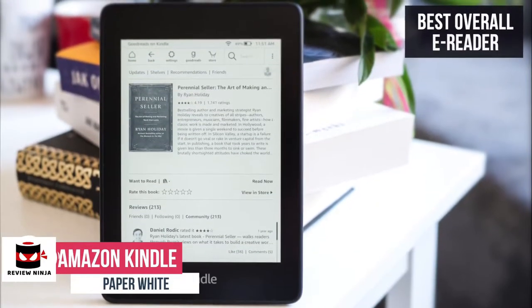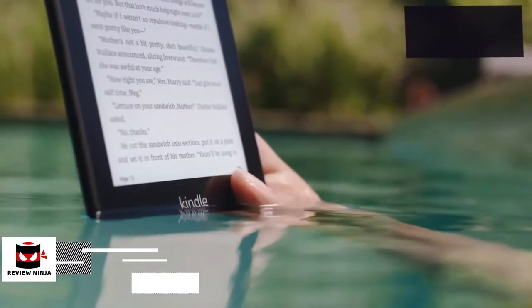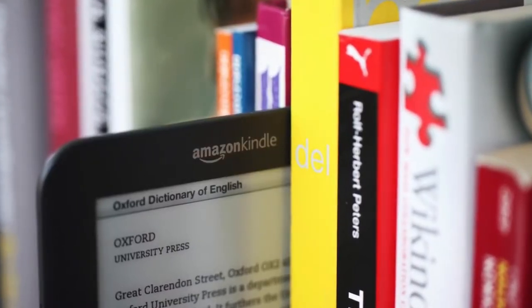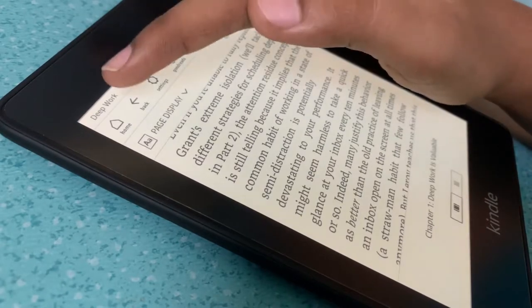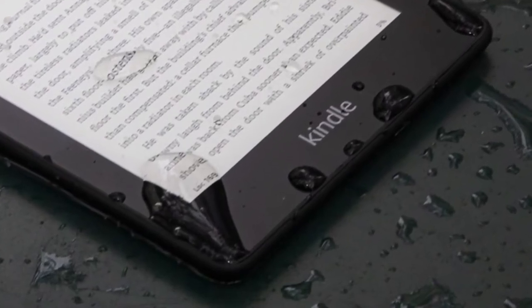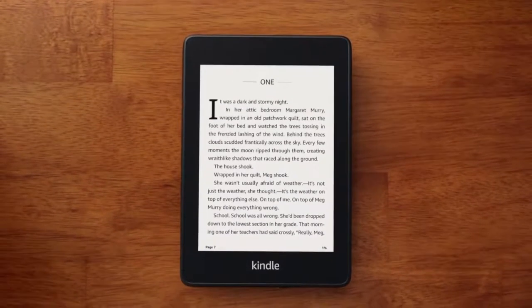This makes our list because of its sleek design, glare-free screen, Amazon ebook selection, and the fact that it's waterproof. The Paperwhite is the best-selling product in Amazon's Kindle range. The latest version takes some of the best elements of the top-end Kindle Oasis device and packages them into a more affordable e-reader. The Kindle Paperwhite is Amazon's mid-range e-reader, sitting between the affordable Kindle and the top-end Kindle Oasis.